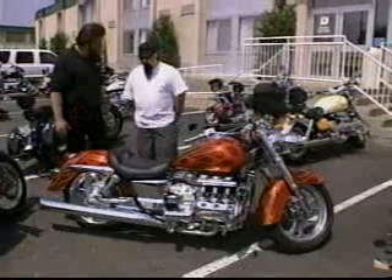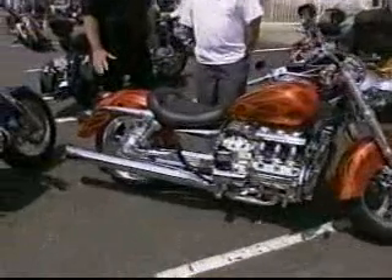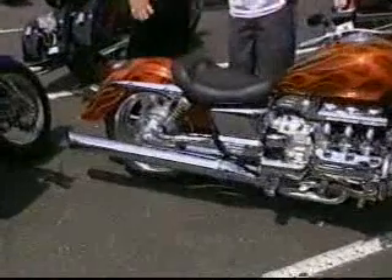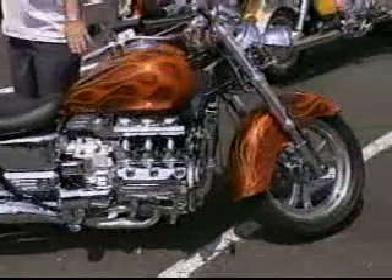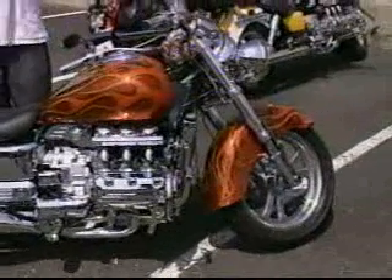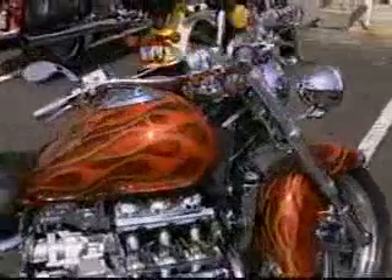There's not much left here that's stock. It's lowered significantly — down three inches in the back and two in the front. We take the whole front end apart, strip it, polish it, shorten the forks, and then reassemble it. We use a lot of Harley-Davidson-style accessories: smaller grips, chrome everything, polish all the controls, custom wheels, custom paint.